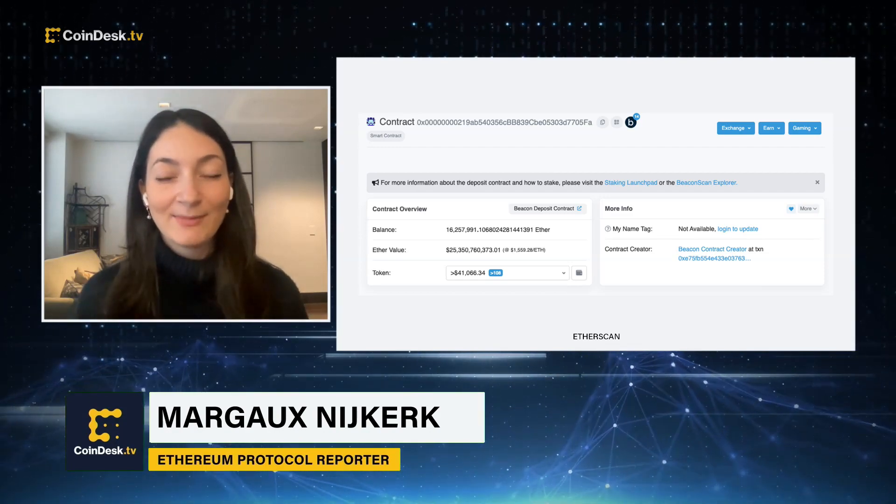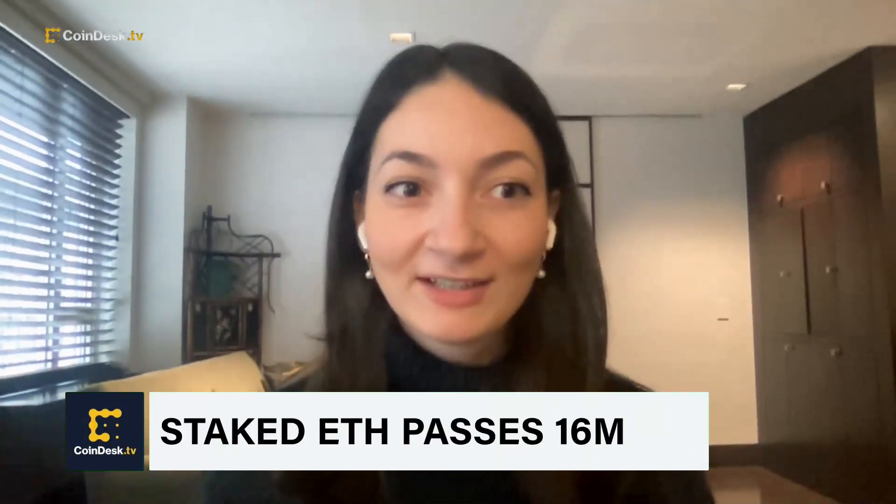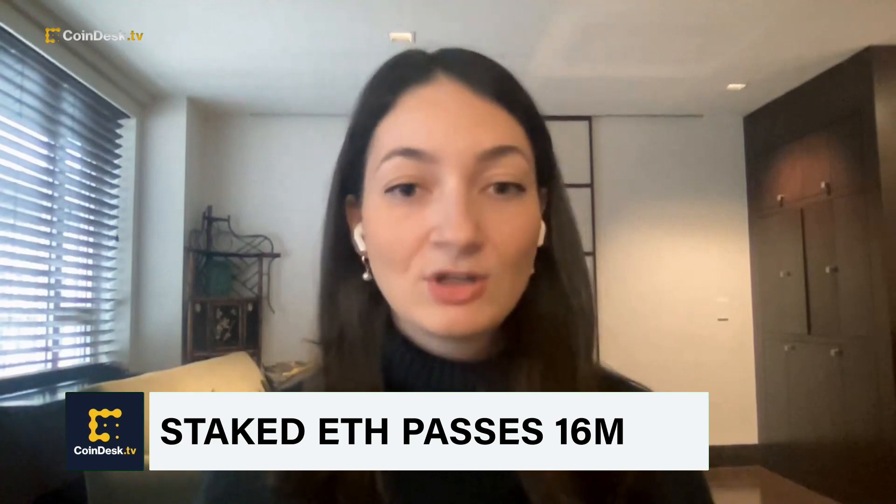Ethereum was trading at about $1.5K today, and 32 ETH — that's about $48,000 — is a lot of money to put in, so you can do it through a staking pool. When you decide to participate, you can produce a reward if you are able to approve a block to the blockchain. This upgrade will enable those rewards, which have been locked up since 2020, to come back to you.